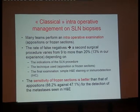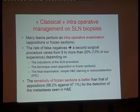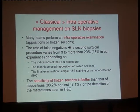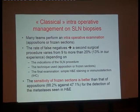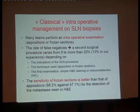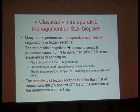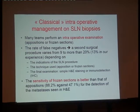The rate of false negatives varies from 9% to more than 20%, and is completely dependent on the indications of the sentinel lymph node procedure. If you are working with big tumors like T3, you will have more positive sentinel lymph nodes and more risk of false negatives. The technology also matters — you have fewer false negatives with frozen section. And the final examination matters: are you performing only H&E, or different levels, or immunohistochemistry? The sensitivity of frozen section is better than touch print: 88.2% against 47.1% for detection of metastasis seen on H&E.